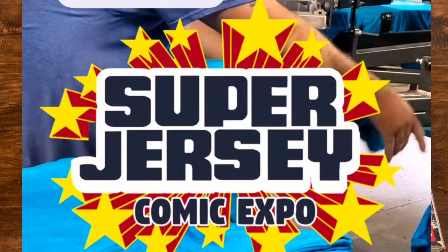I want to talk about what I got, what I landed, what I signed at Super Jersey Comic Expo yesterday, October 28th. First thing I want to talk about is the books I got signed.